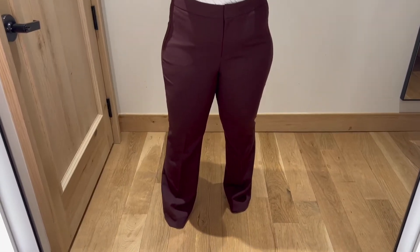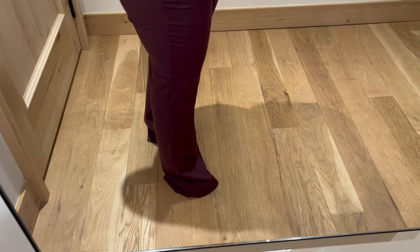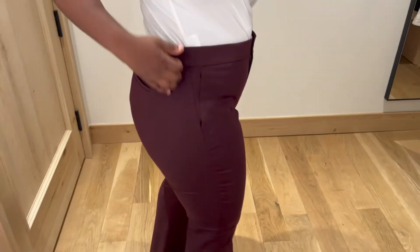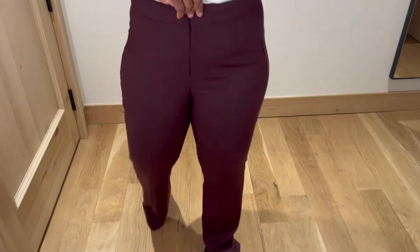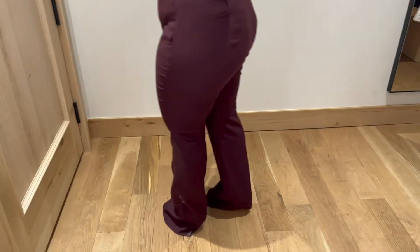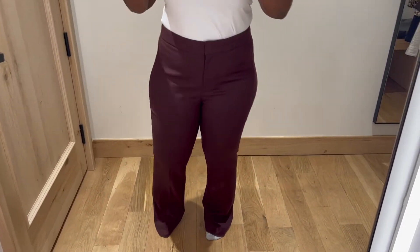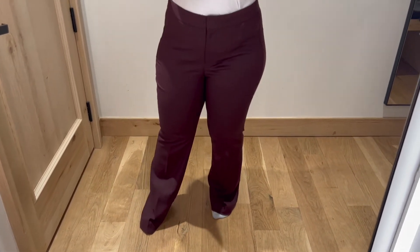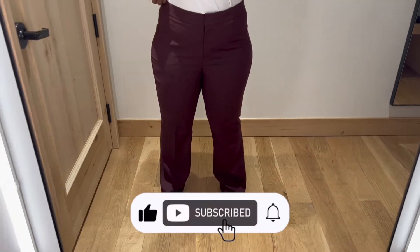Next we have these burgundy dress pants — very much straight leg, but they're super long, so you'd have to get them tailored if you're petite, or get the petite version online. They don't have belt loops, unfortunately. I like the color a lot, but the length is the issue. Because it's a straight leg, it throws off my proportions. Also, the back seam stitching actually scratches the back of your calves — it's really strange. This is a pass for me.